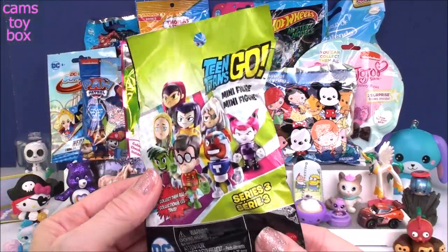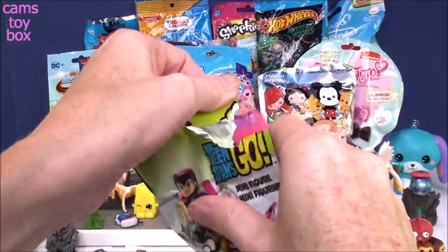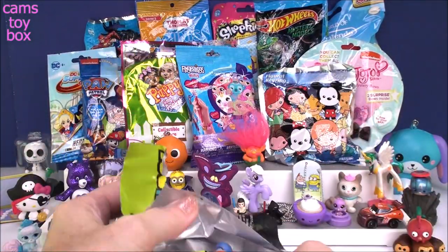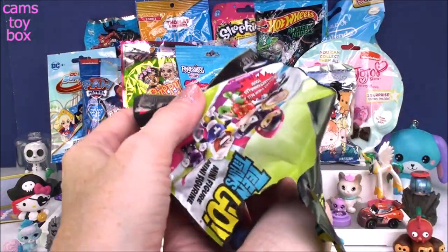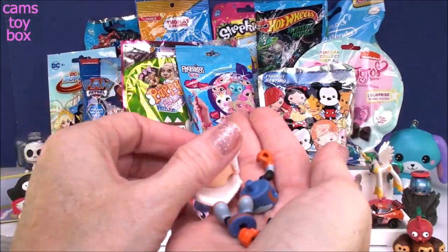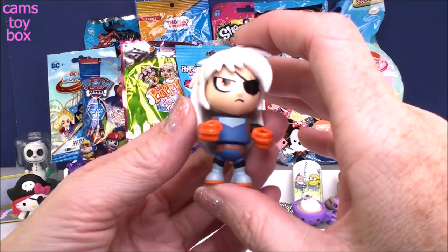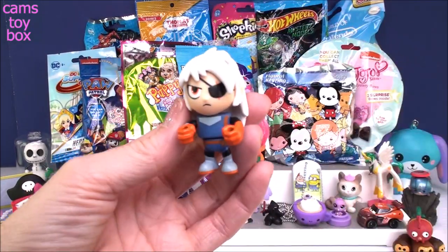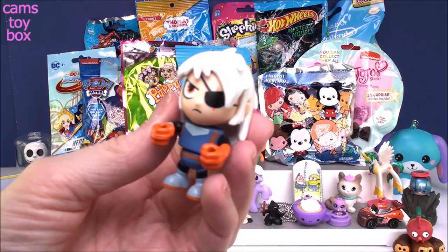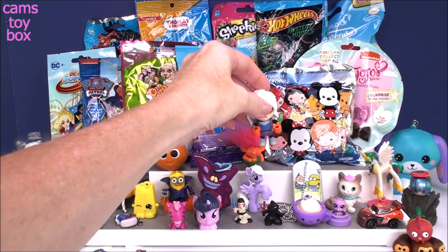Our next one comes from Teen Titans Go — a minifigure from Series 3. It comes out in lots of little pieces with no collector's guide. Here she is all put together: this is Ravager, also known as Rose Wilson. She is a super cool, super powerful character from Teen Titans Go.